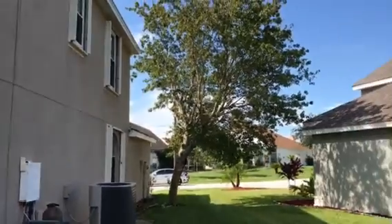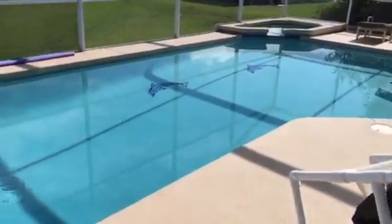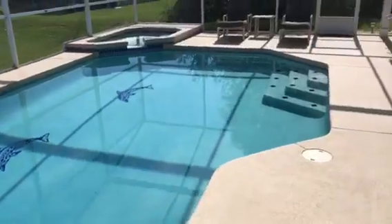This tree looks like it's been recently trimmed to keep the limbs off the house. And some nice dolphin inlays into the pool.